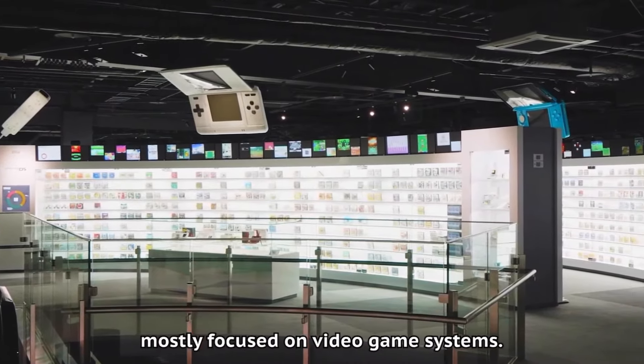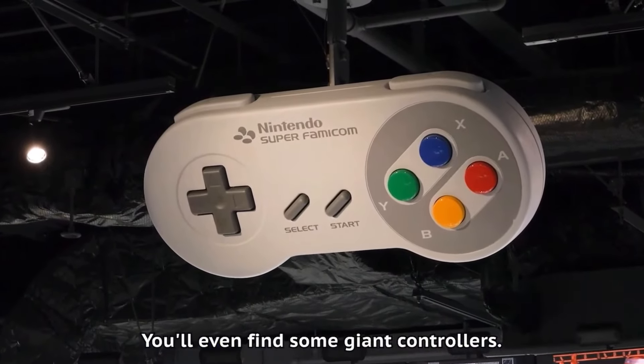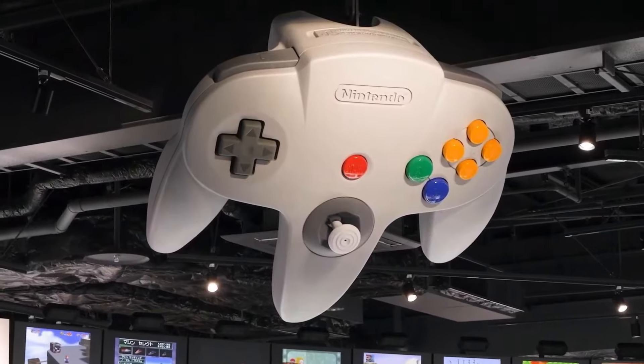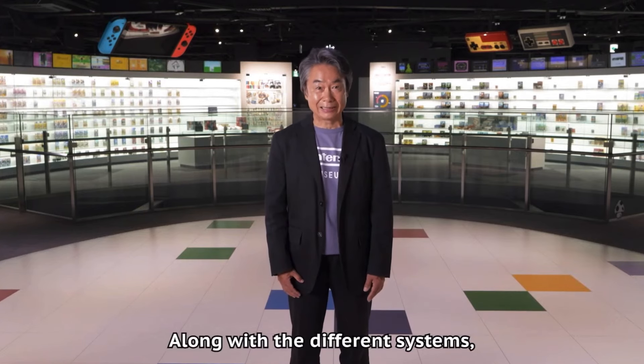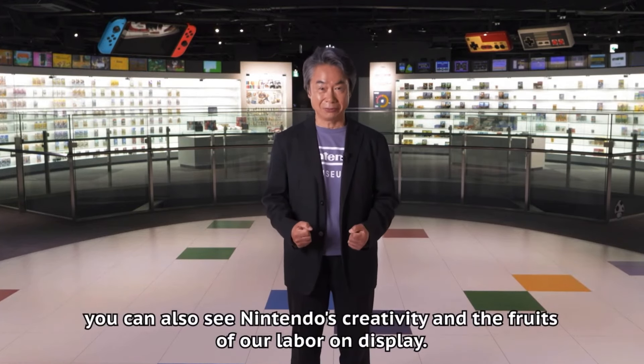There's tons of history on that second floor, and if you have a camera or cell phone you're going to be taking tons of pictures to capture all the Nintendo memories. Now the first floor absolutely blew me away, because that's where all the Nintendo magic is happening.